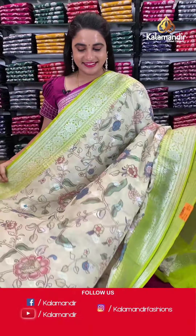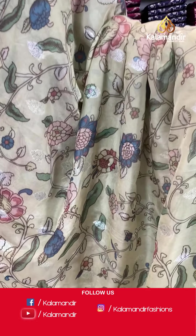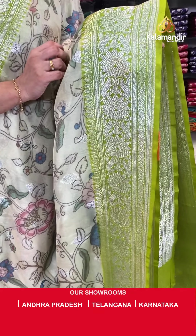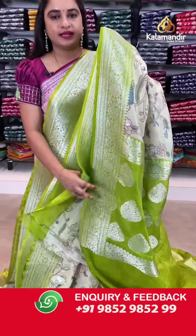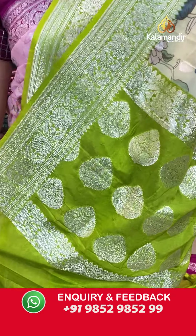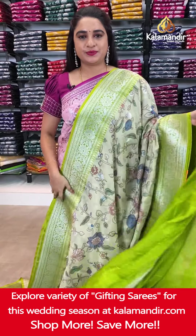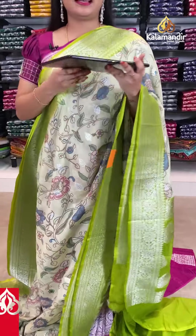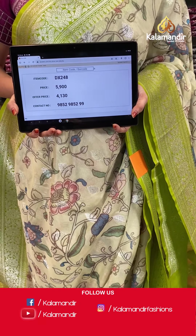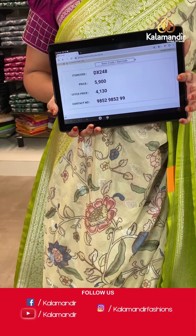Light pastel green and light mehendi green color again. The body has printed floral jowl and leaf booties. The contrast border features floral weave and leaf weave. The contrast pallu has floral motifs. Paired with a contrast plain blouse with border. Saree code DX248. Actual price ₹5,900. Offer price ₹4,130 only. Screenshot and share on WhatsApp.